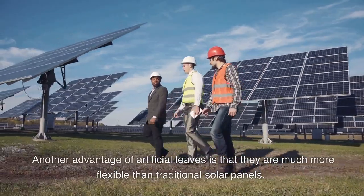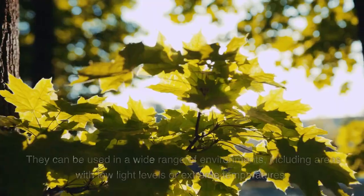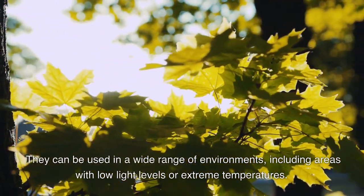Another advantage of artificial leaves is that they are much more flexible than traditional solar panels. They can be used in a wide range of environments, including areas with low light levels or extreme temperatures.